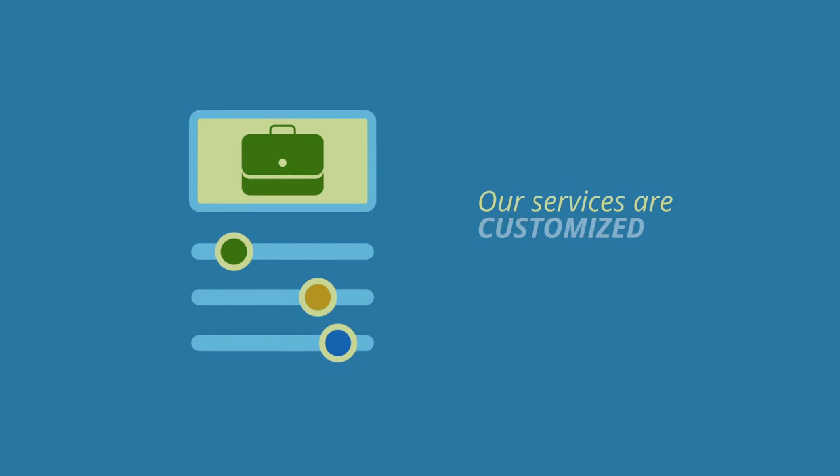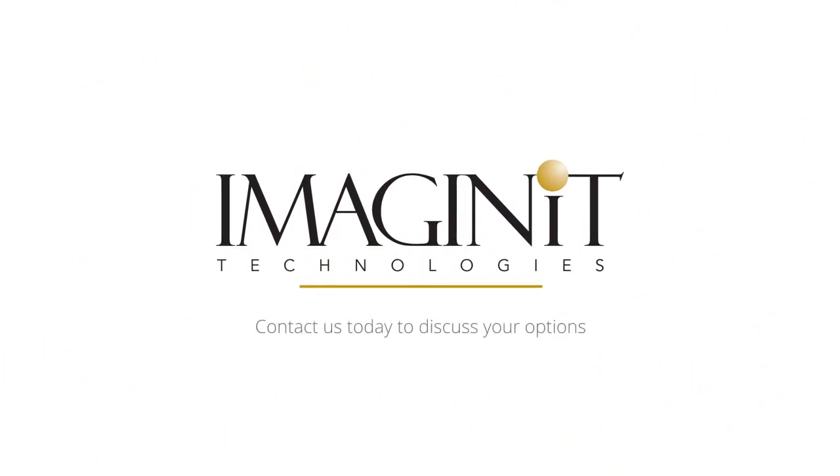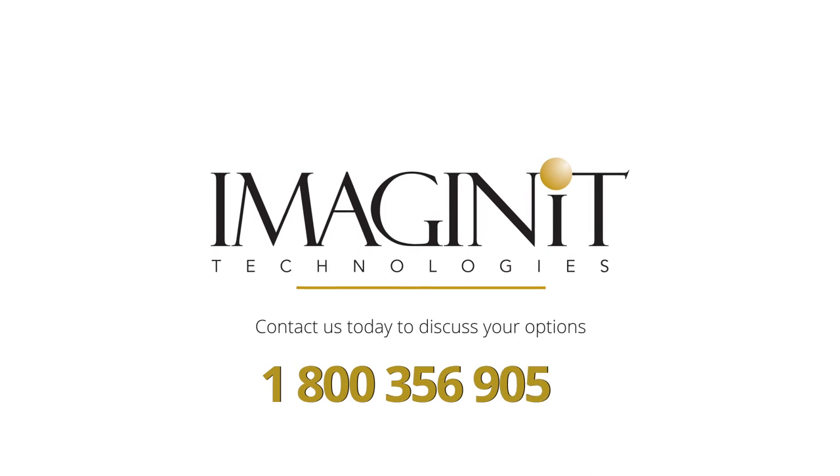Our services are customized to meet the needs of our clients. We're here to help. Contact us today to discuss your options at 1-800-356-9050.